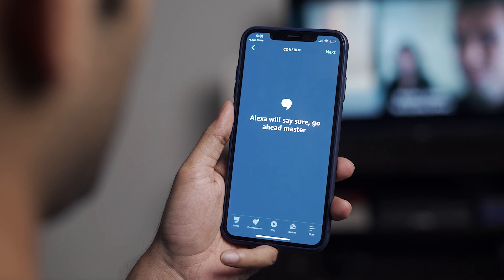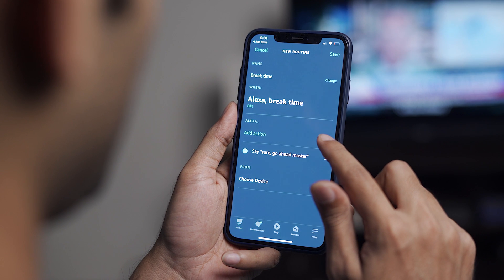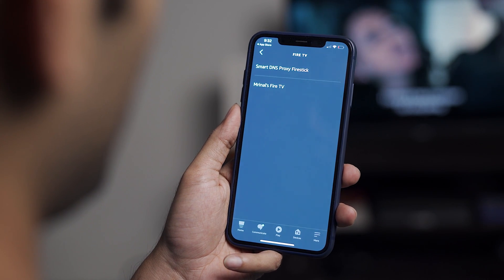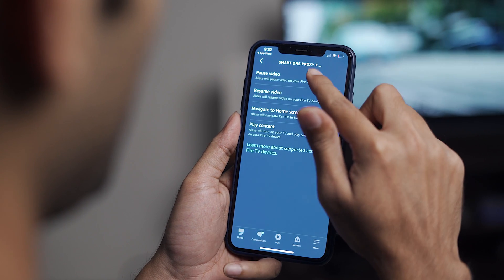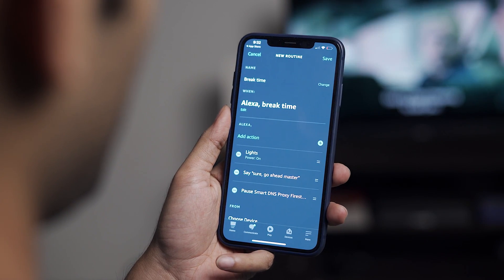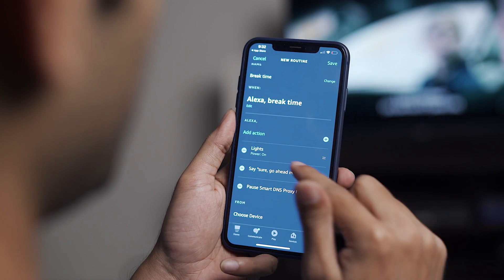The final thing I want Alexa to do is pause the playback on my Fire TV Stick. Tap the plus sign again and select TV. If you have multiple Fire TV Sticks, choose the one you want to pause. In my case it's the Smart DNS Proxy Fire TV Stick. Under Action you can choose to pause, resume, navigate to the home screen, etc. For this I want to pause playback, so tap Next and save the changes.